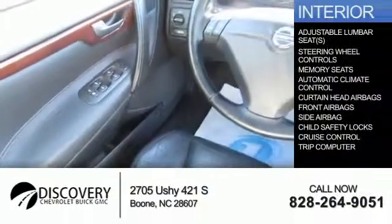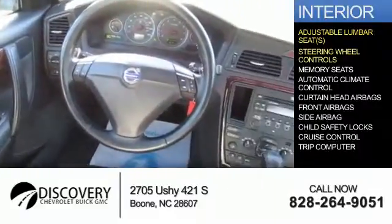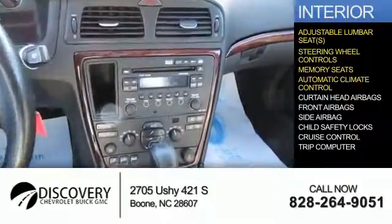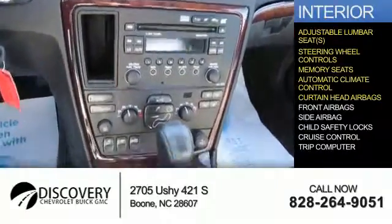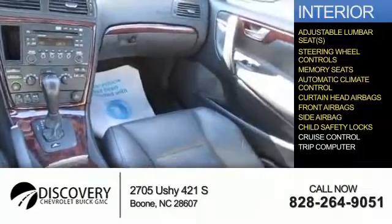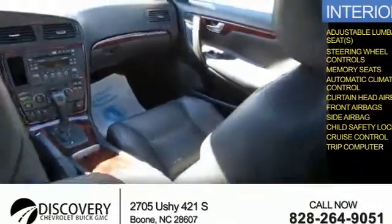Inside you'll find adjustable lumbar seats, steering wheel controls, memory seats, automatic climate control, curtain head airbags, front airbags, side airbags, child safety locks, cruise control, and a trip computer.